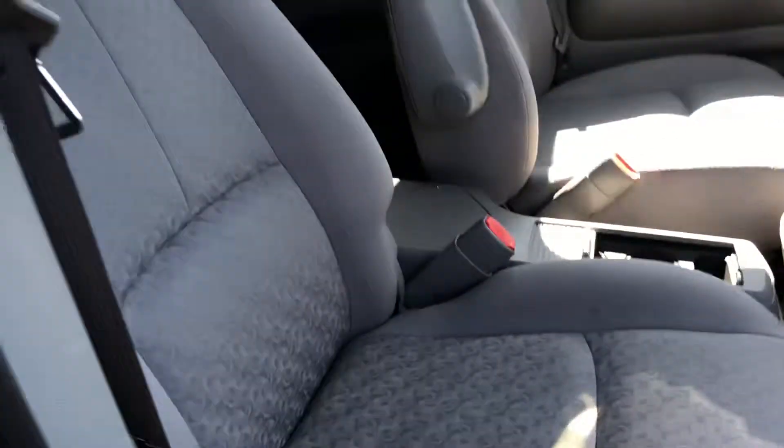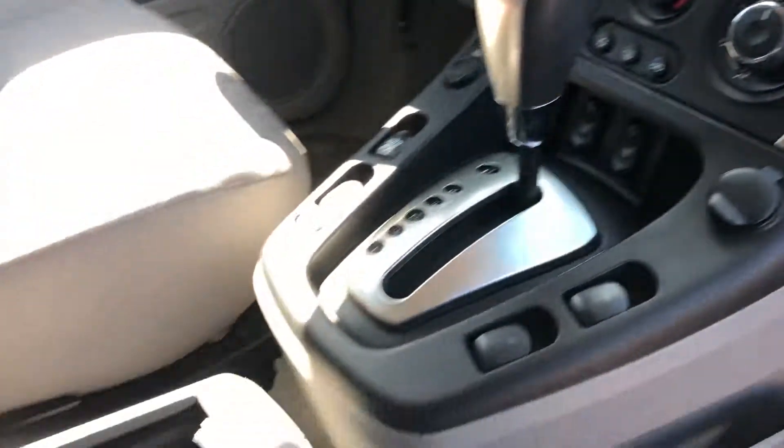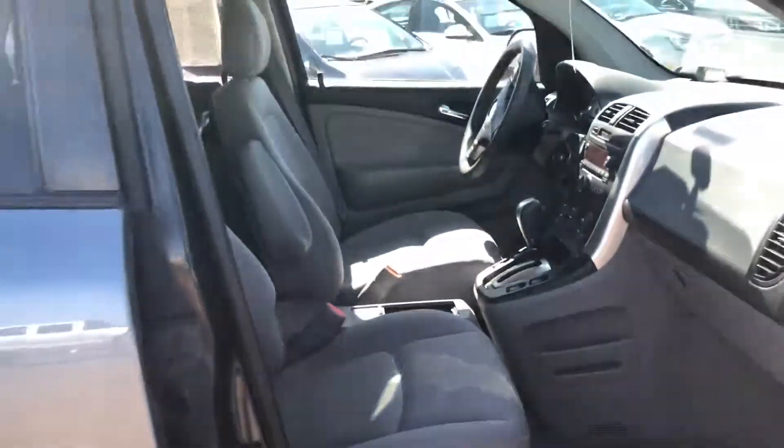Up here's the front seat. Nice pattern on there. Nice clean vehicle.